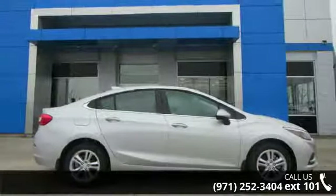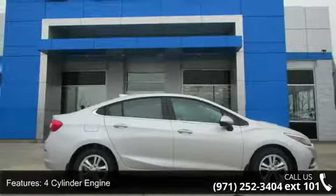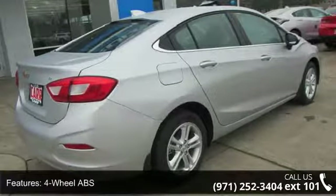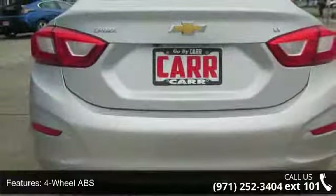Some of the top features included with this vehicle are: 4-cylinder engine, 4-wheel ABS, 4-wheel disc brakes, adjustable steering wheel, and aluminum wheels.